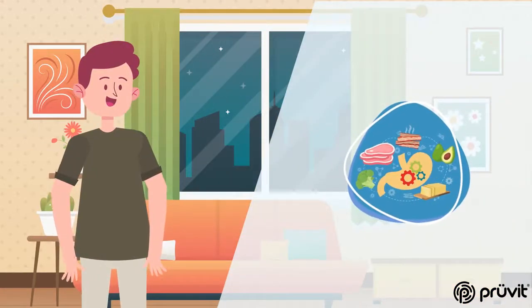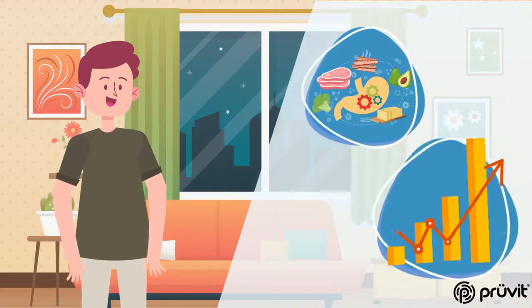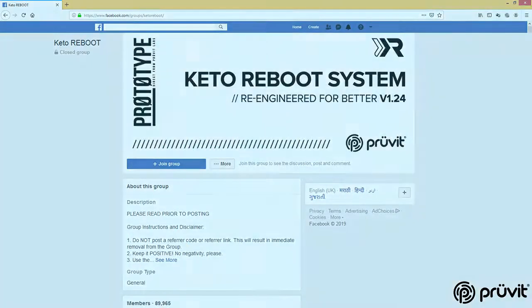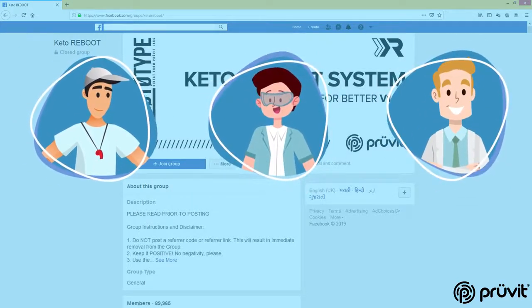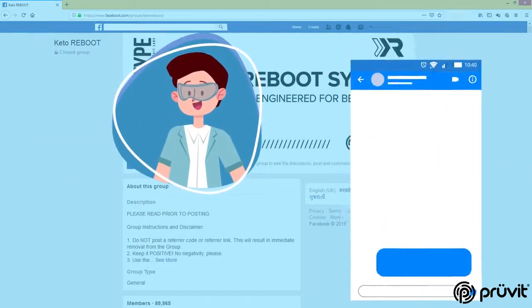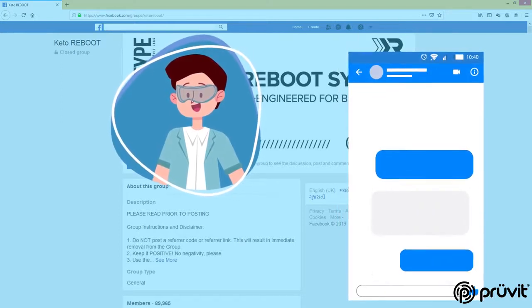We're here to support you on your journey towards metabolic optimization and peak performance. Make sure you tune in to our Facebook group and work with our certified Keto Reboot coaches, specialists, and doctors who offer weekly Q&As as well as tips and recipes to support your journey to better. Make sure to tune in to ProveIt.com at the beginning of every month to score your Keto Reboot system!